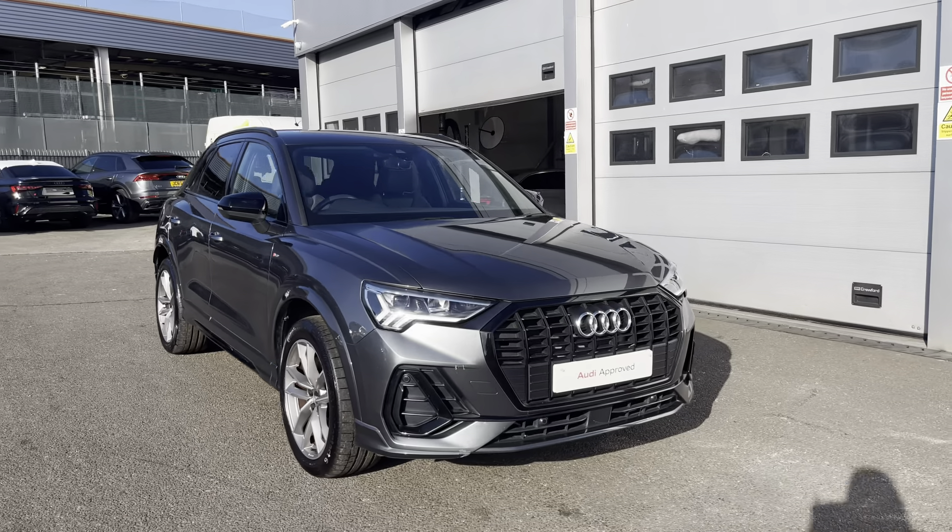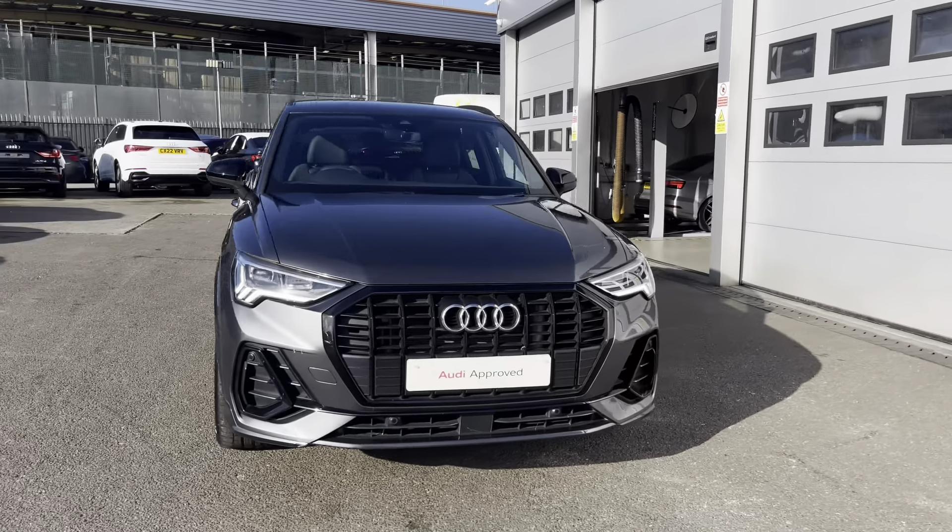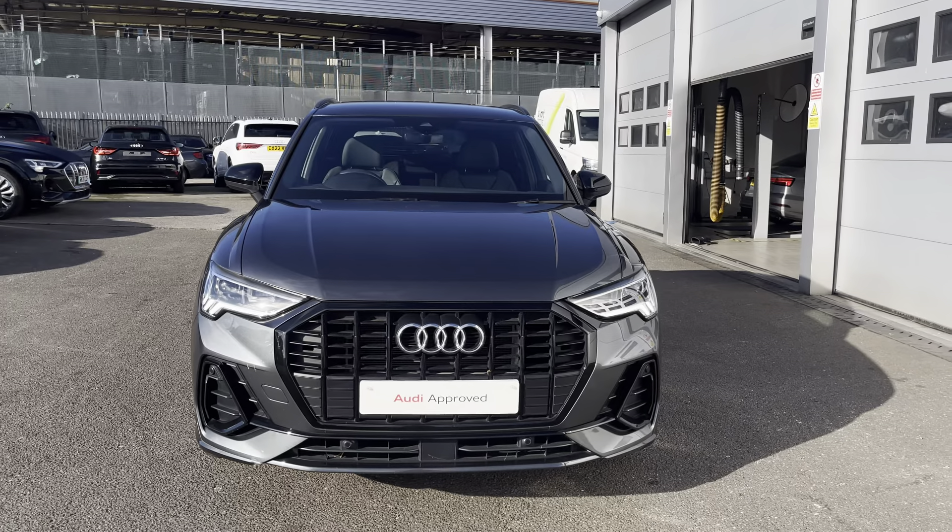Today I'll be taking you around this pre-used Audi, which comes with a minimum of 12 months warranty and a minimum of 12 months roadside assistance.